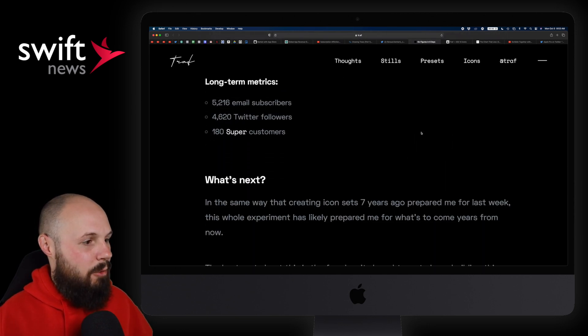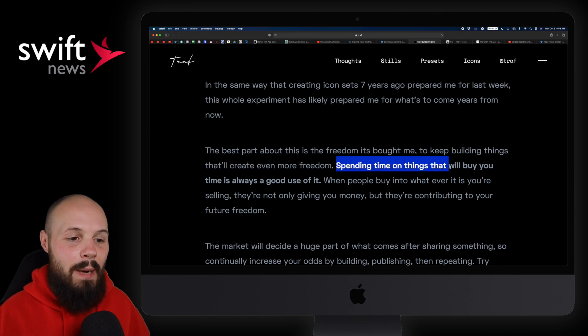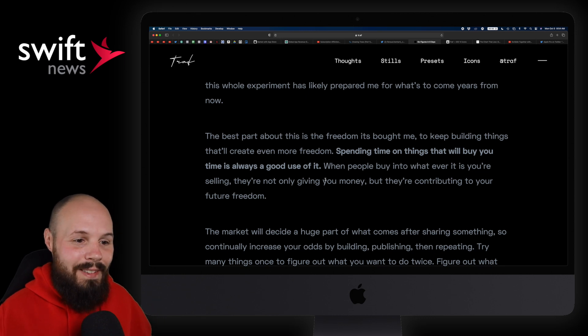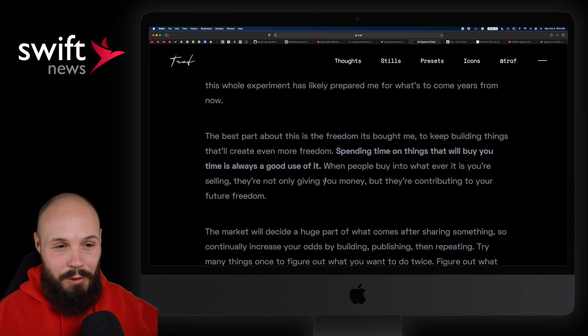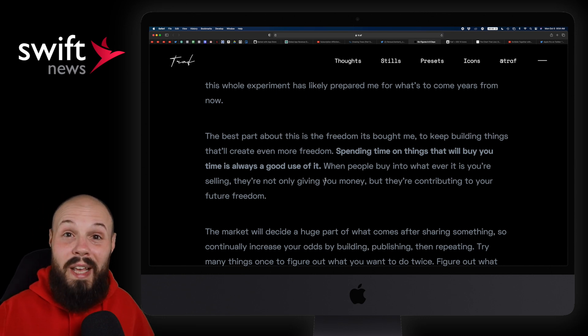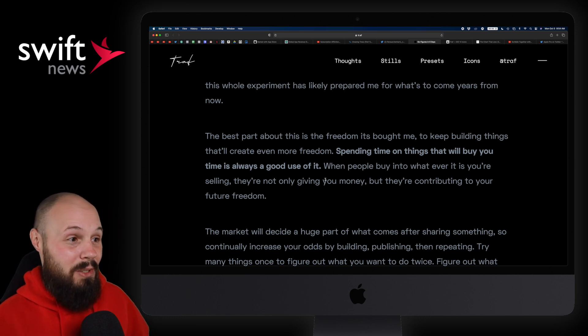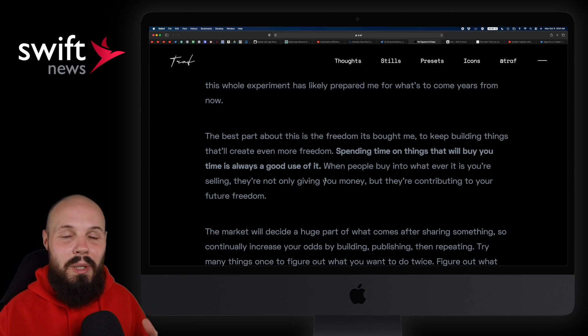The last thing from this article: 'The best part about this is the freedom it bought me to keep building things that will create even more freedom. Spending time on the things that will buy you time is always a good use of it.' That's my whole goal — the reason I went full-time YouTube. The dream is to take your software developer skills, build whatever you find fun, have some sort of audience, and make a living off the stuff you enjoy building — not working for a company, not building somebody else's app. Take chances on side projects. It could be the thing that ends up buying you freedom to work on whatever you want, whenever you want.